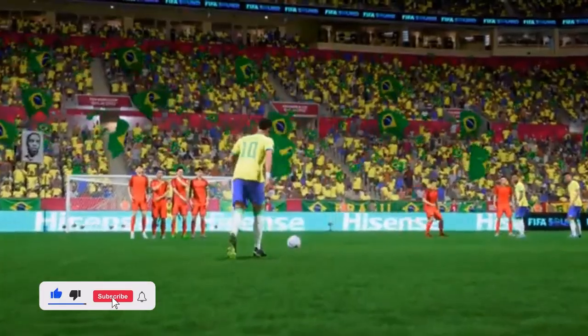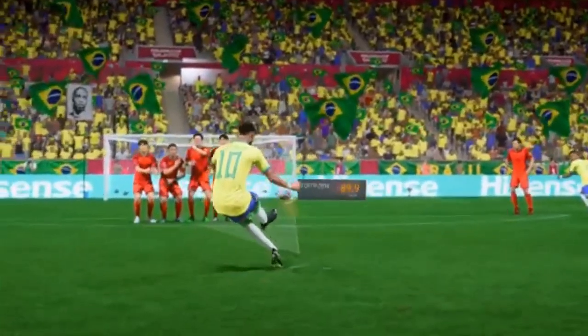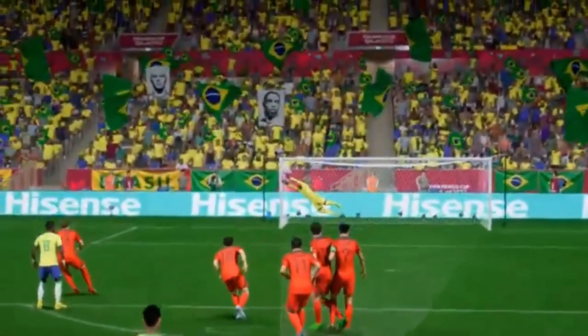Well, this is well worth watching again, because from that distance this is an incredible strike. But you do have to question the goalkeeper, because he shouldn't be beaten from there.